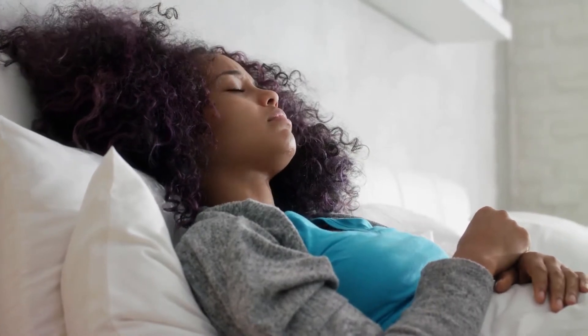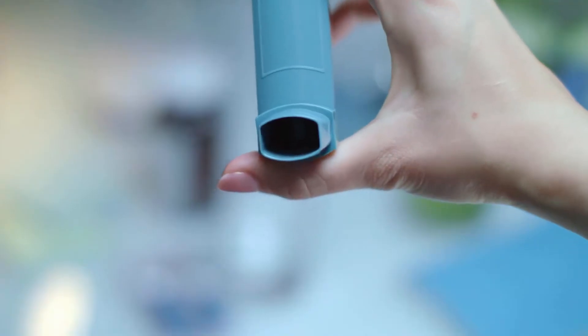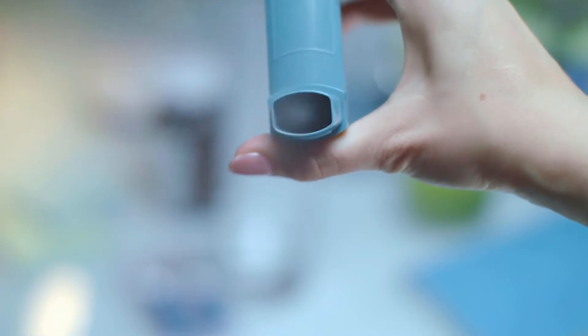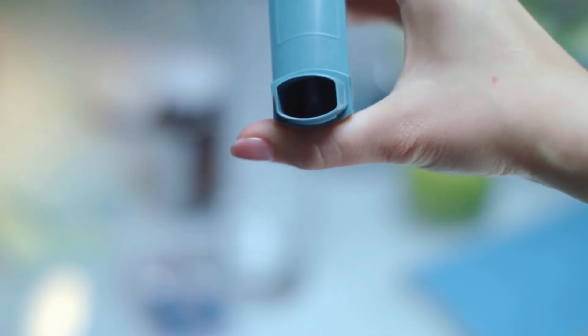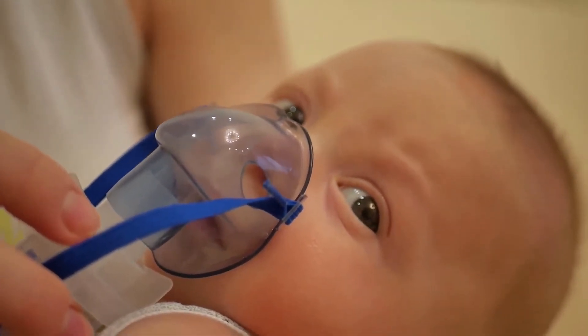Tests for related and common allergens can be performed at the same time. An allergy specialist is usually needed to evaluate the patient and supervise the testing. Referrals to specialists are available from general practitioners.